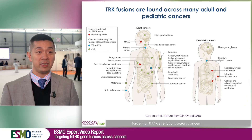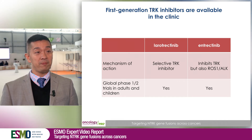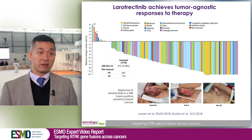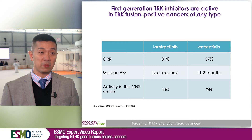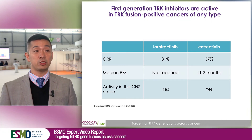The second major group is much more common cancers like lung, gastrointestinal, melanoma, and thyroid cancers, where the frequency is much lower. We now have two first-generation TRK inhibitors: larotrectinib, a very selective TRK inhibitor, and entrectinib, which is a potent TRK inhibitor but also works against other targets like ROS1. Both drugs have shown very good clinical activity, with an objective response rate of 81% for larotrectinib in more than 100 patients, and 57% for entrectinib in more than 50 patients.